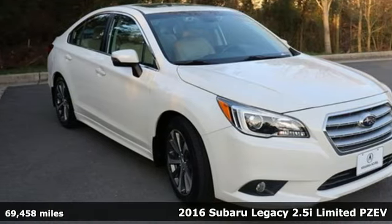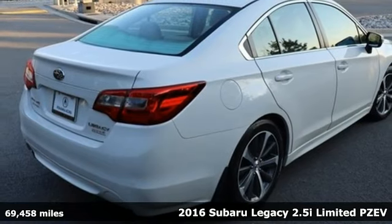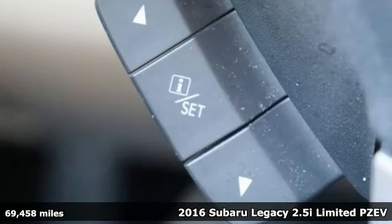Here's a 2016 Subaru Legacy. Refined, accommodating and adventurous, the Legacy is Subaru doing what it does best.